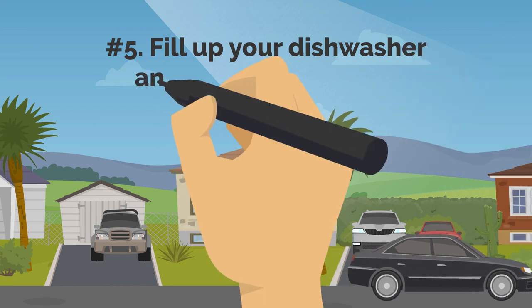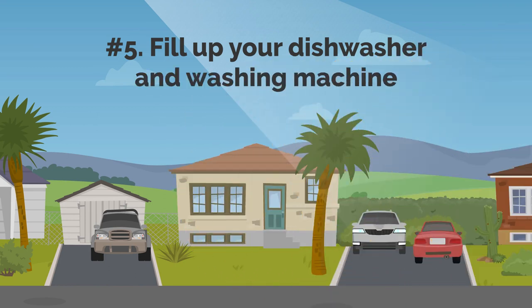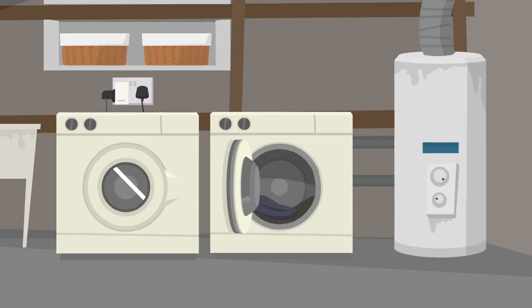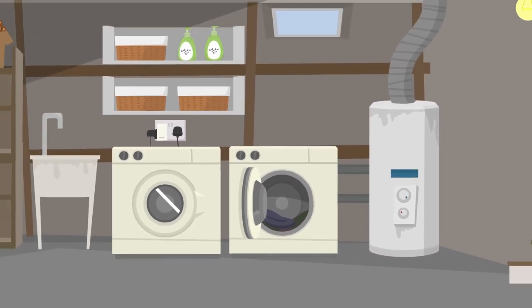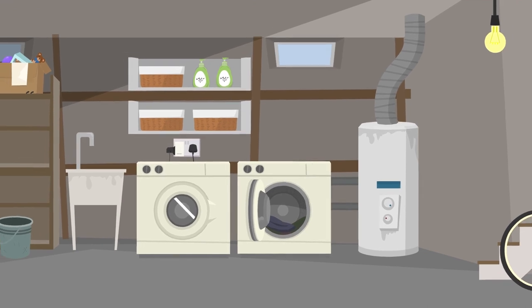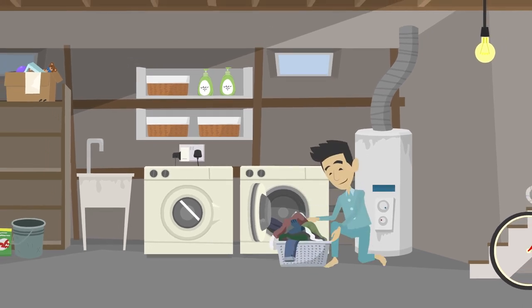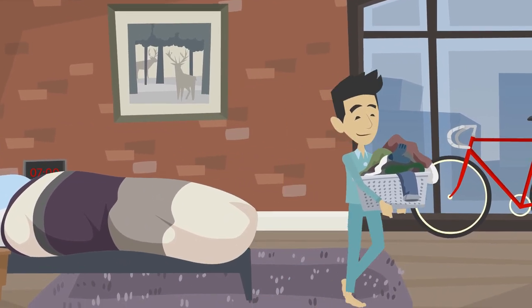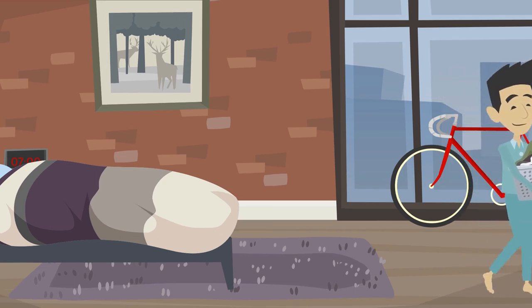5. Fill Up Your Dishwasher and Washing Machine. Despite being energy efficient, your modern washer and dryer still require a lot of electricity when in operation. Pool your laundry together and do full loads to make the most out of your electricity, reducing the number of times each week you use the washer. Motivate yourself by considering how much money you are wasting with each unnecessary wash.